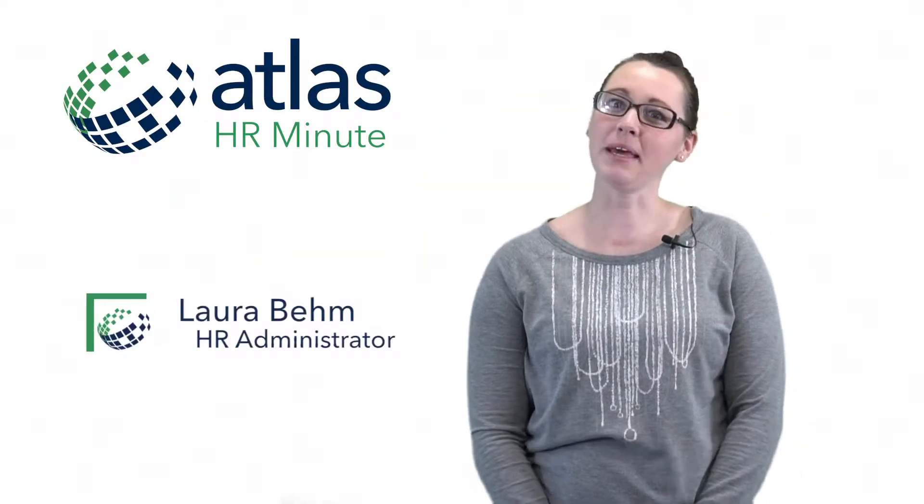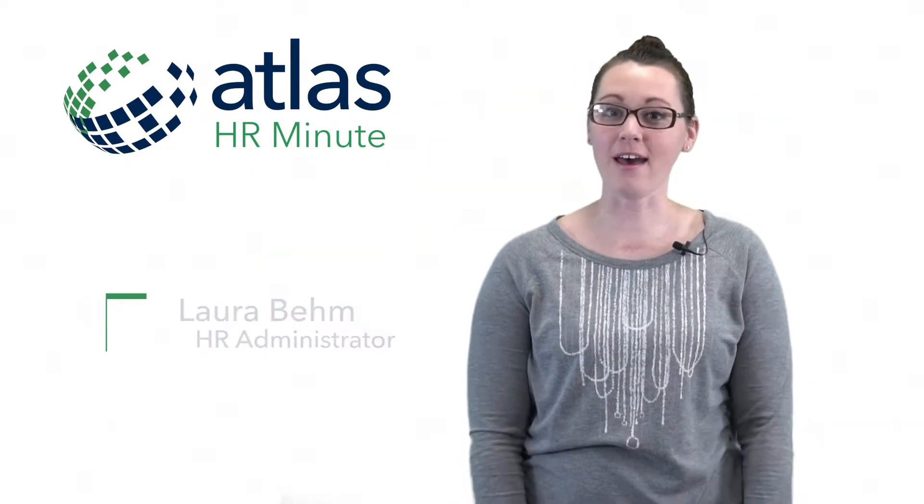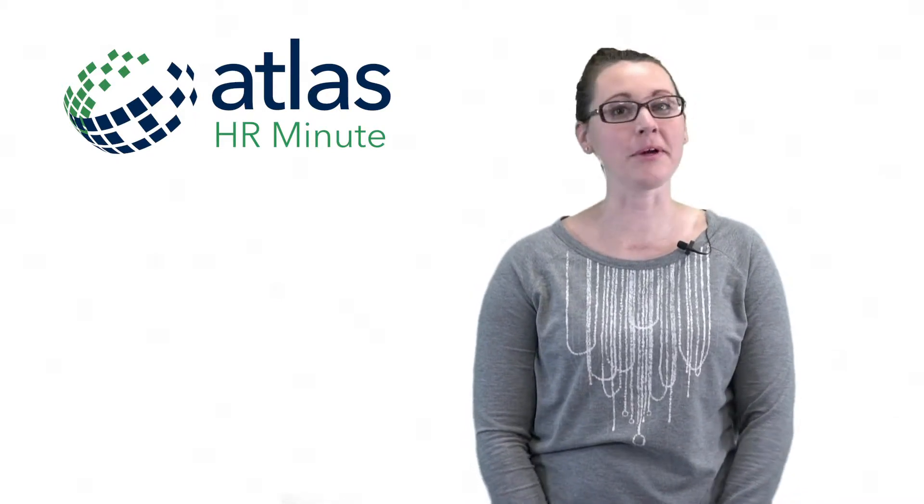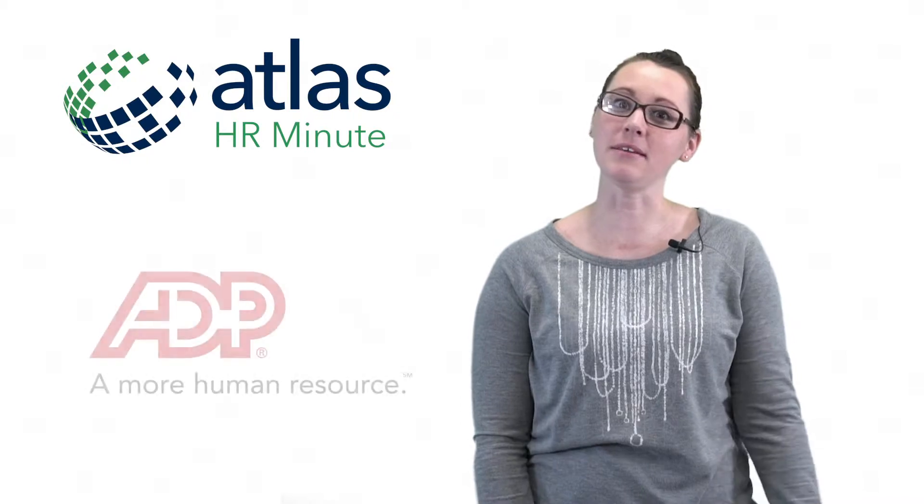Hi, I am Laura Boehm, HR Administrator here at Atlas Medstaff, and today in our HR Minute, I am going to be talking about ADP.